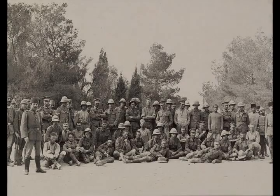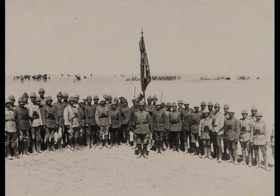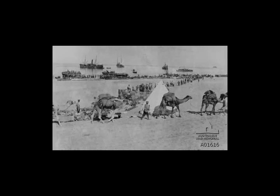The First Battle of Gaza was fought on the 26th of March 1917, during the first attempt by the Egyptian Expeditionary Force to invade the south of Palestine in the Ottoman Empire during the Sinai and Palestine campaign of the First World War. Fighting took place in and around the town of Gaza on the Mediterranean coast when infantry and mounted infantry from the Desert Column, a component of the Eastern Force, attacked the town.